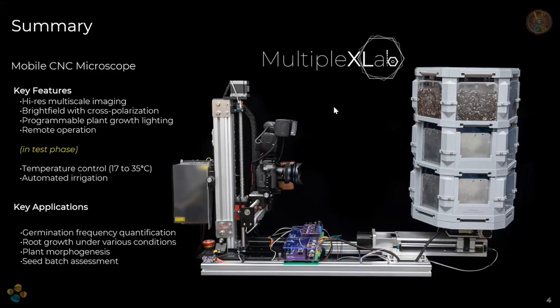We also have an irrigation system for soil plates — on the back of those plates you can feed in water or other solutions with compounds you may want to test. In a nutshell, we can look at germination frequency, root growth traits, plant morphogenesis, and seed batch assessments. Some visitors asked whether they could simulate a specific temperature and season to see how their seeds perform — yes, we can do that, giving people the ability to apply the conditions they want to test.